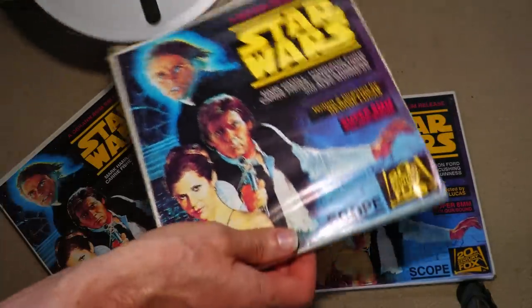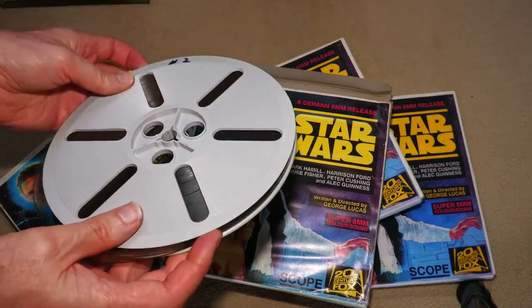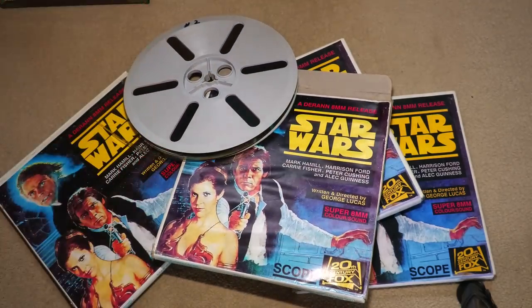Despite not being the best quality ever available, today it is probably the best representation of that historic original version of the film for home viewing, and that is why these prints are so sought after and so valuable.